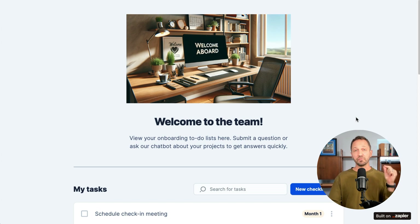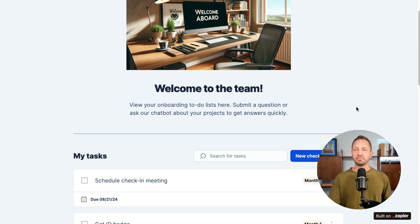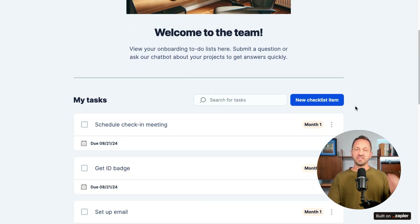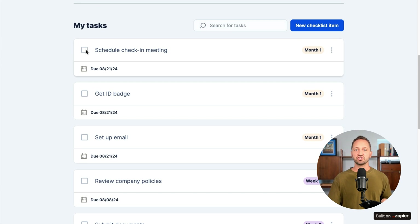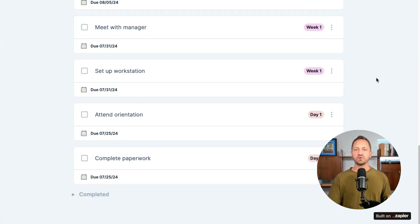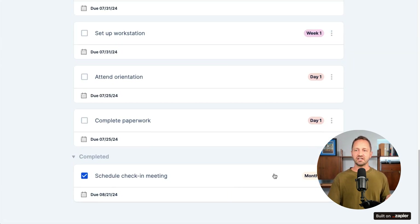Interfaces launched a new component — now you can create a checklist. So if you have an employee onboarding portal, maybe you add a checklist to show the tasks they need to get done. This is linked up to a Zapier table where you can just check off the items and they'll go into a completed section.